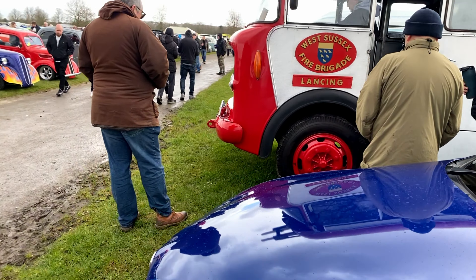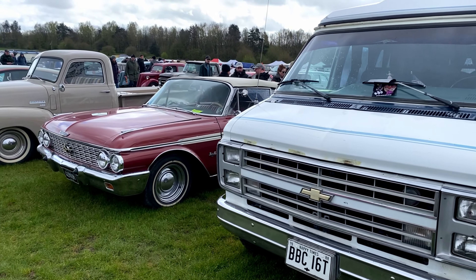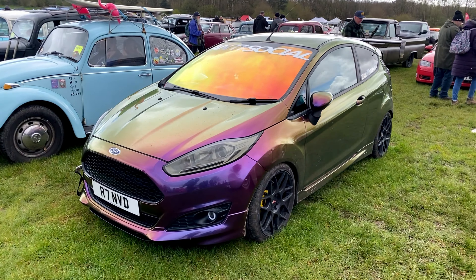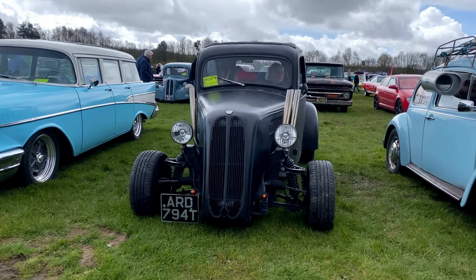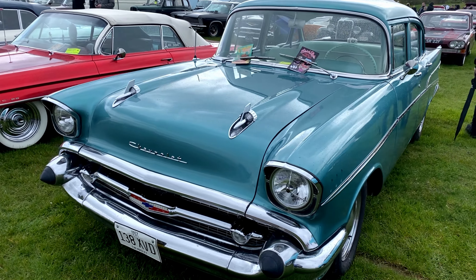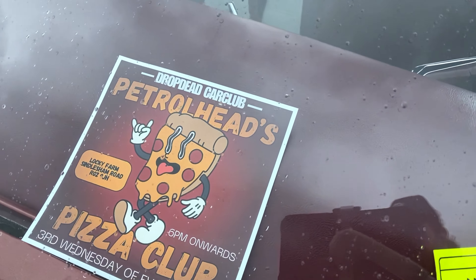We're getting around here quite well and thankfully back onto hard standing. I really hope you can hear everything I've been saying — there's been loads of wind. So we have this chameleon paint Ford here next to a Beetle, with pipes coming out the side — how cool is that! This feels like deja vu, almost identical to a wagon we saw over there somewhere. Some very nice cars here — a couple we've seen out locally. Drop Dead Car Club — there's going to be a show they're starting up soon and there's the flyer for it.